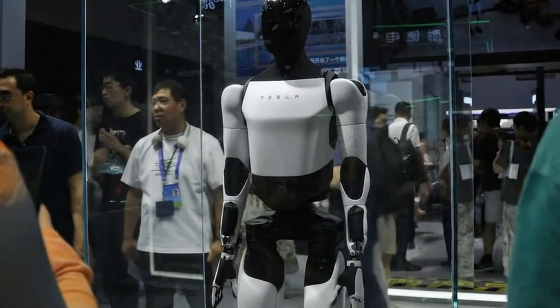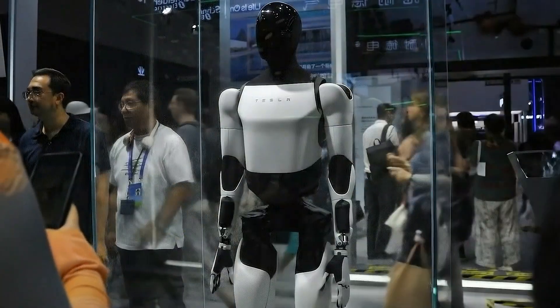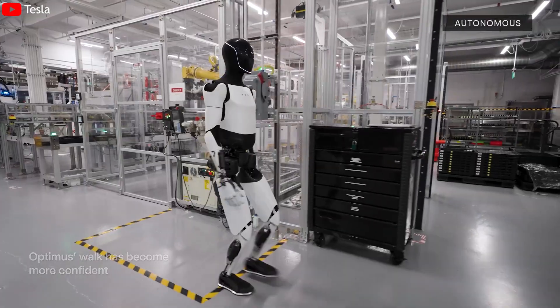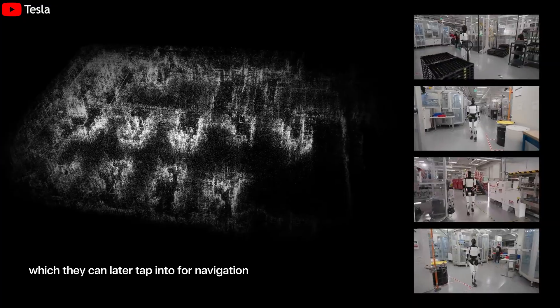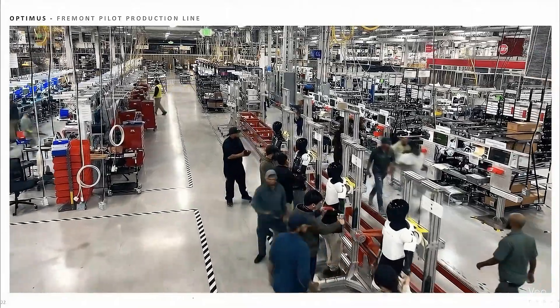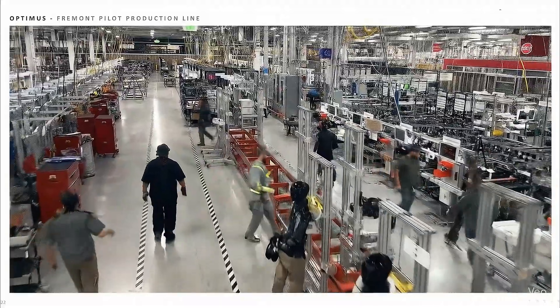This marks the transition from theoretical AI to physical AI — intelligence that exists, reacts, and evolves in the real world. To ensure safety during trial-and-error learning, Tesla has implemented a dual-safety neural net: one network executes actions, while the other monitors and prevents unsafe behavior. This mechanism allows AI to learn without endangering humans or surrounding equipment, turning physical experimentation into a controlled process. This also enables Optimus to train directly within real factory environments — something no traditional industrial robot can safely do.